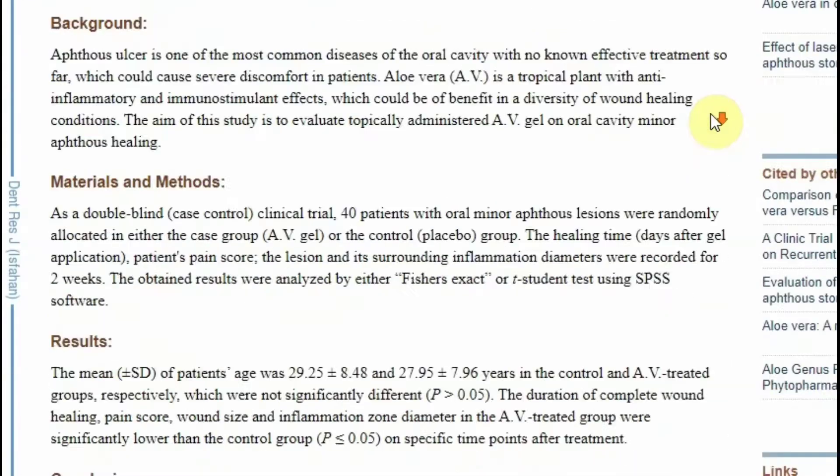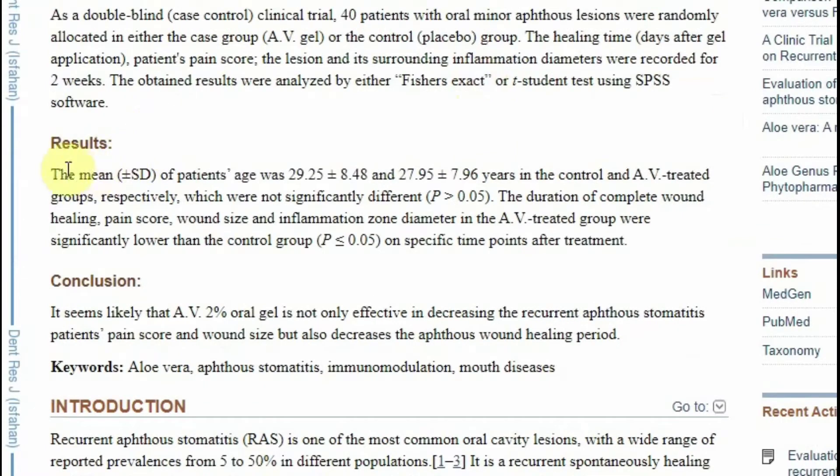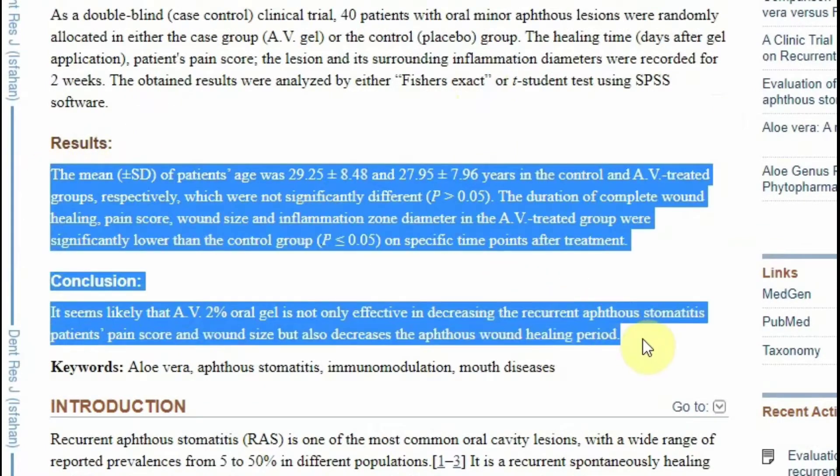In 2012, the Dental Research Journal published a clinical trial in which 40 participants were treated with 2% aloe vera gel. This decreased the frequency of canker sores and quickly reduced the lesion size.